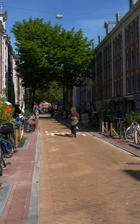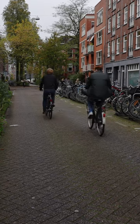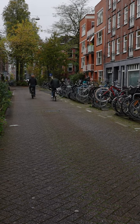The Frans Hals neighborhood in Amsterdam is getting an upgrade. Back in 2018, street parking was removed, which made the streets so much nicer.